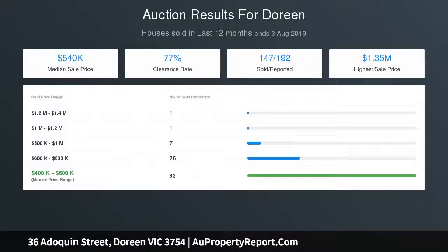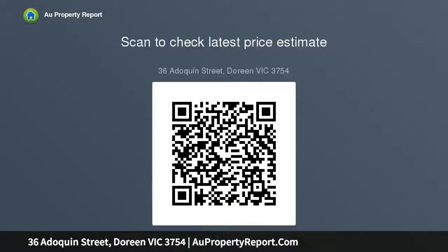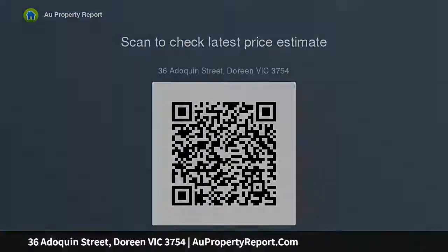Additional features include adaptive heating and cooling, ducted vacuum, alarm system, day and night blinds, solar hot water, landscaped front and backyard, and a remote double-car garage. Situated in a quiet and peaceful location, only minutes away from Yan Yin Road.